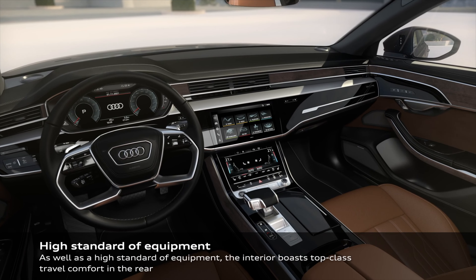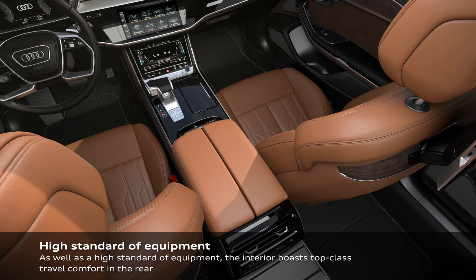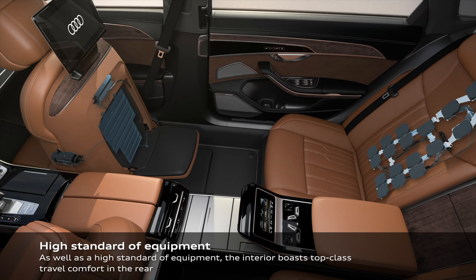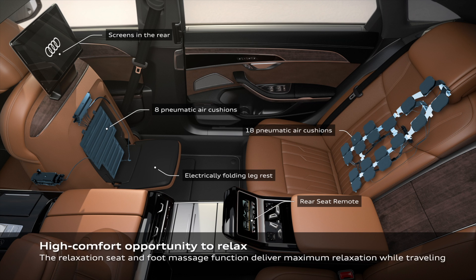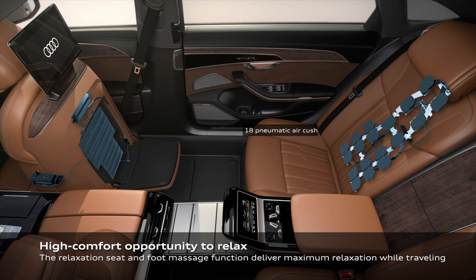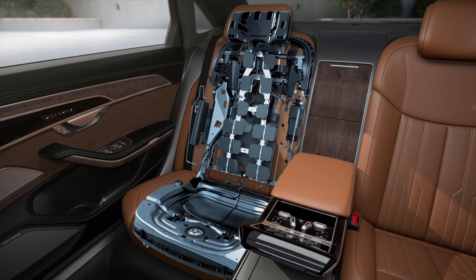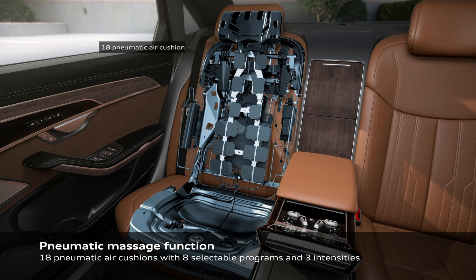신형 A8에는 또 하나 추가된 기능이 있는데, 바로 뒷자리 마사지 기능입니다. 이게 굉장히 개선됐더라고요. 안에 소재 마감이나 공간은 현행 A8이랑 큰 차이는 없어 보이고요. 2열에 발 마사지 기능이 들어갔어요. 등·엉덩이·발 쪽에 마사지를 해주는데 공기로 눌러주는 방식이고, 18개 에어쿠션이며 8가지 프로그램을 고를 수 있고, 강도는 3가지 중에 조절할 수 있다고 합니다.